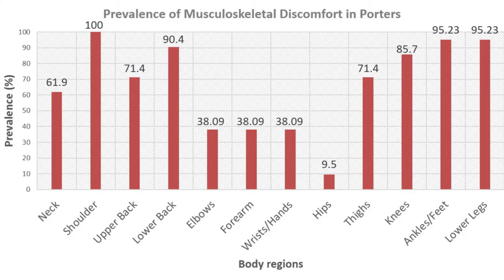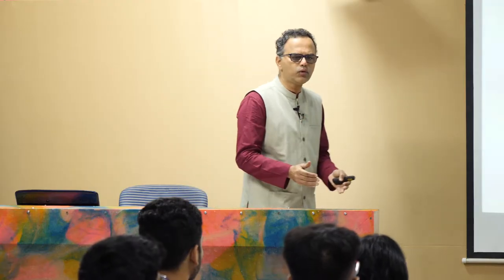These are the initial studies of what all happens with the porters' musculoskeletal discomfort because of those heavy loads. Even if you reduce 10 kilos or 5 kilos, you have a tremendous amount of advantage.